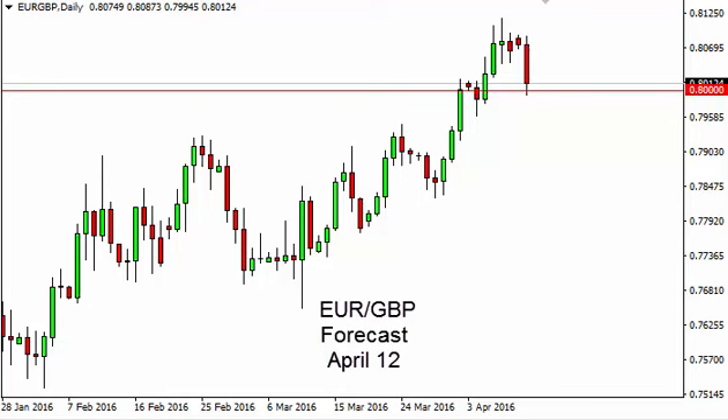EURGBP daily forecast for April 12th by FXEmpire. The EURGBP, as you can see, looks pretty negative for the day, but with this being the case, there is quite a bit of support at the 0.80 level.